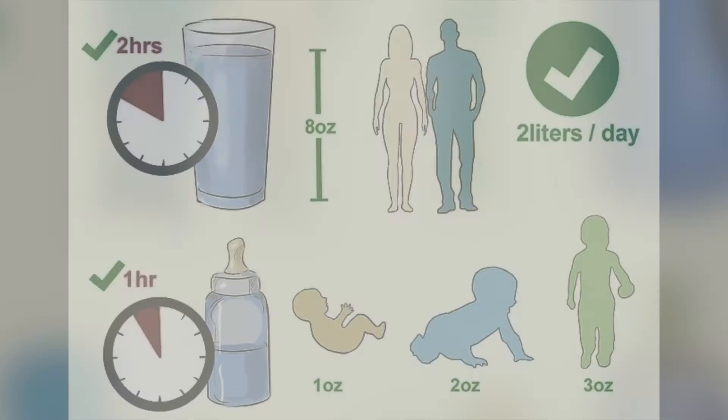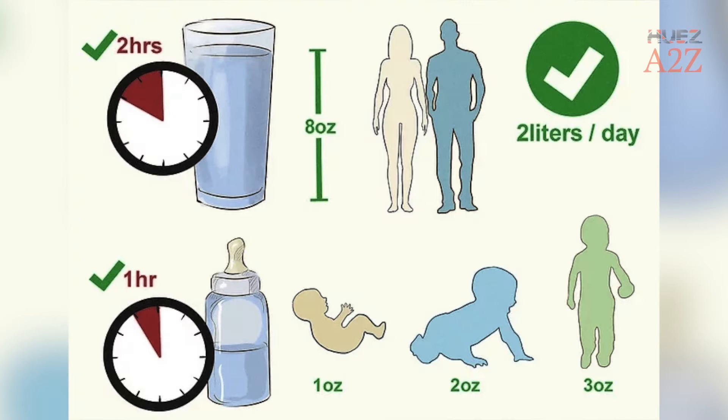How to Cure a Fever at Home. Tip 1: Drink Lots of Water. Aim to drink at least 8 ounces of water every 2 hours. Your body can quickly lose moisture and get dehydrated by sweating or sneezing caused by illnesses such as colds and flu that are often associated with a fever.